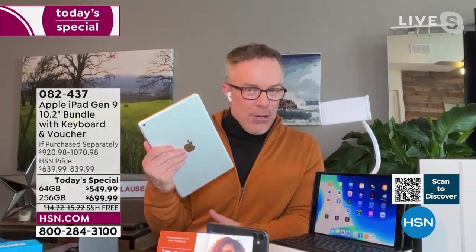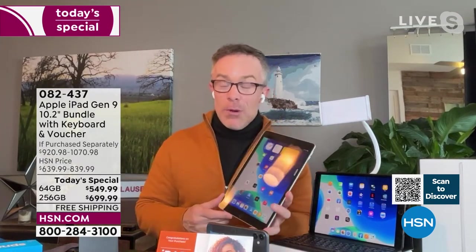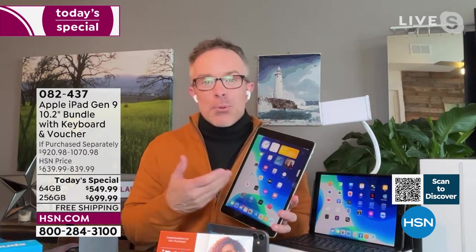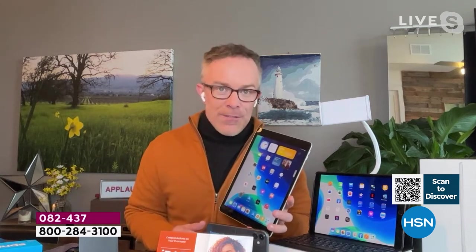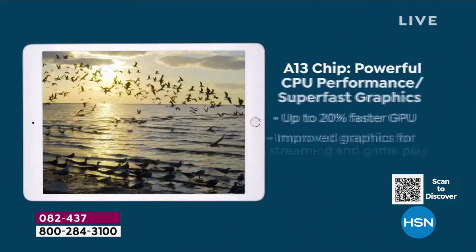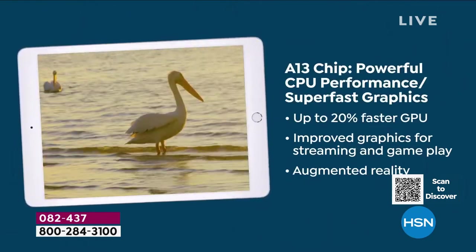Did Apple have to put center stage in here? No, they did because they know in 2022 we need that technology and appreciate it. Because this is how we see the doctor, our co-workers, our family and friends. This tablet is now more capable than ever for a variety of different ways we need it and use it.